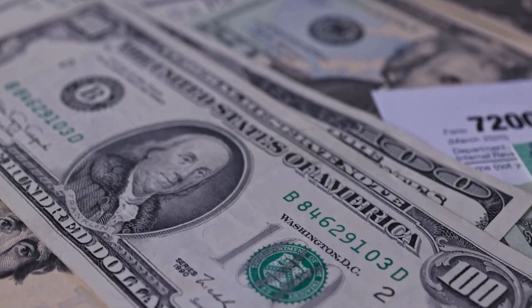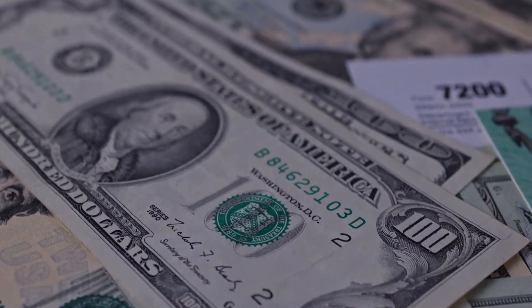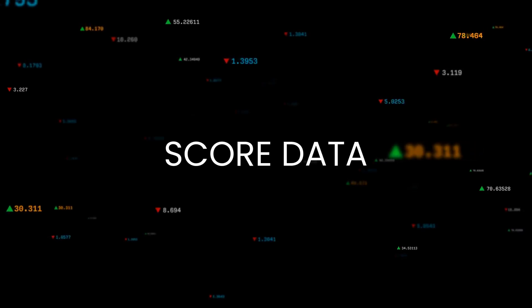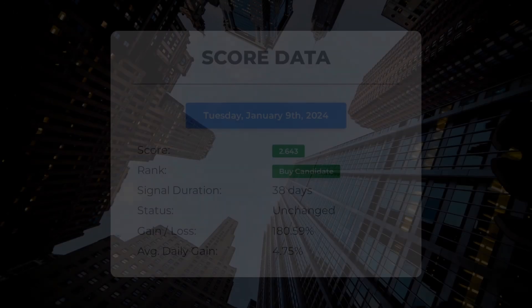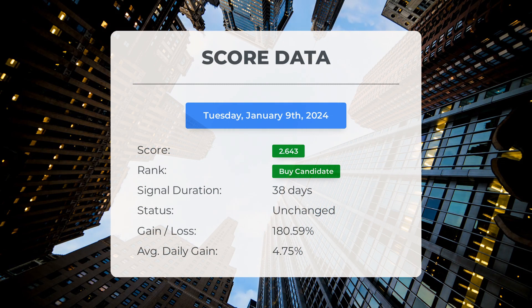Remember, this video is for informational purposes only and should not be considered as financial advice. As of November 14th, 2023, our system has identified Marathon Patent as a strong buy candidate with a score of 2.64. Now let's dive into the stock's performance during this period.